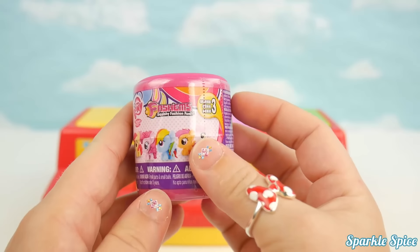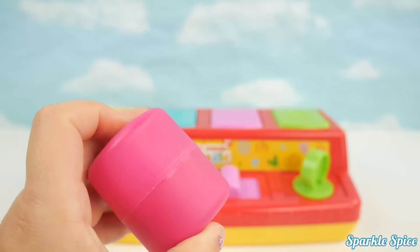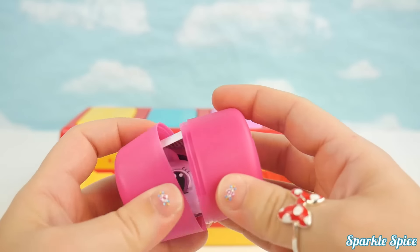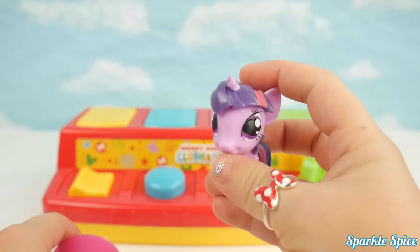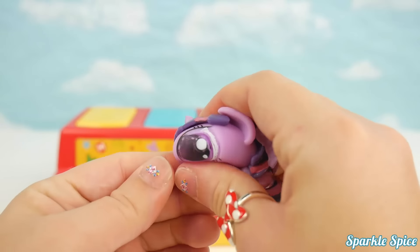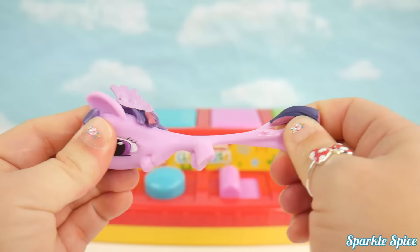My Little Pony Fashion Series 3. It's Twilight Sparkle. She's squishy and stretchy.